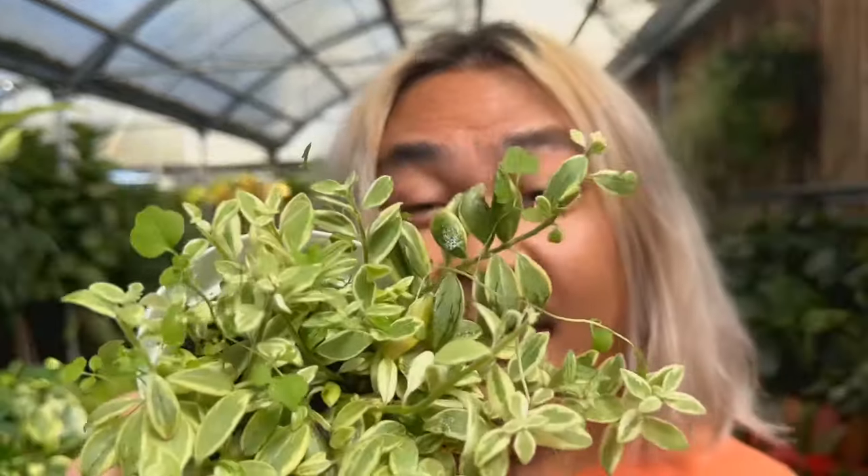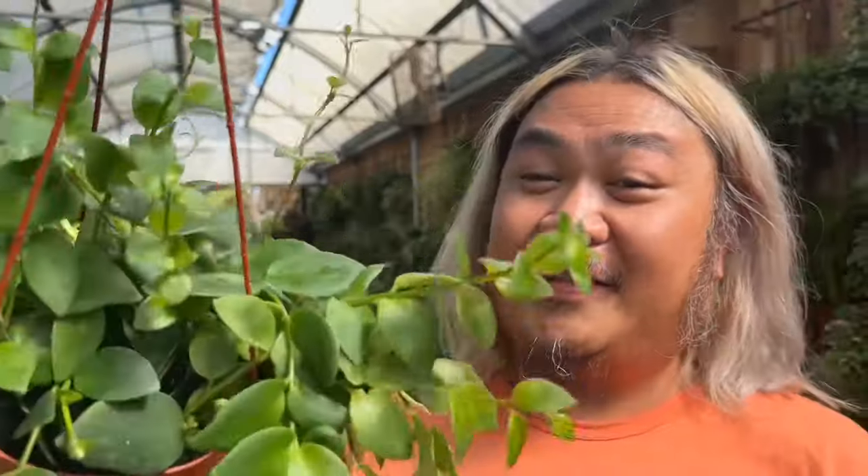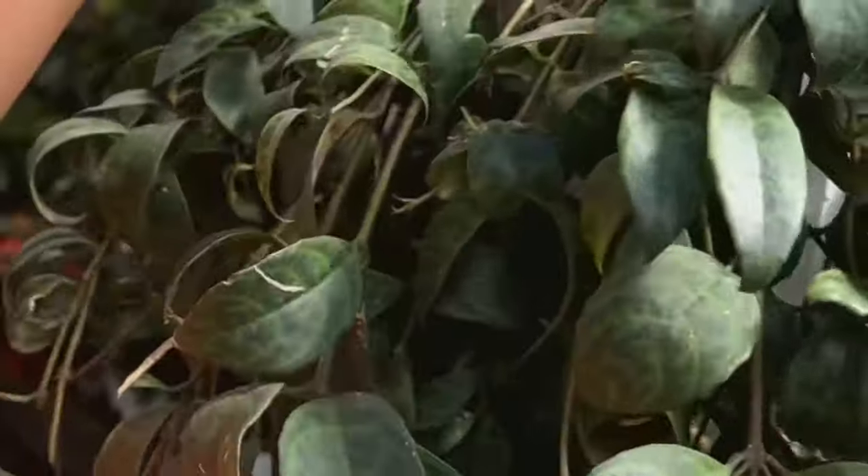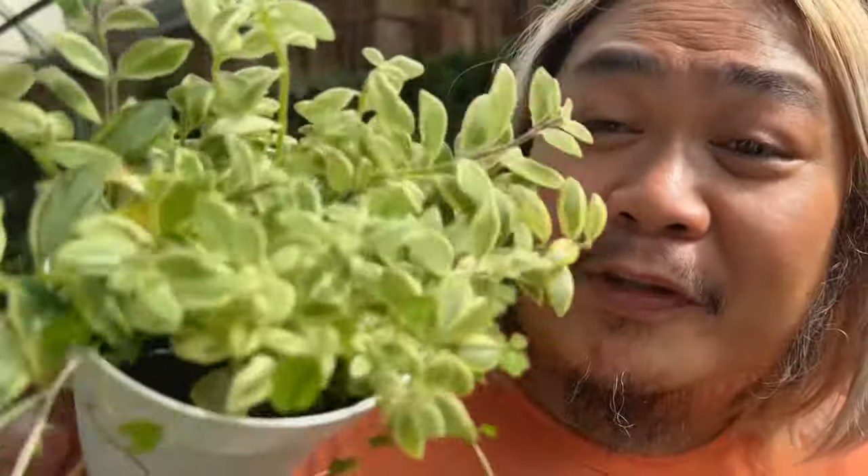This is the Aeschynanthus Bolero Variegata, and this is the second time I'm seeing it — so this piece of news is fresh, hot off the press. Aeschynanthus Bolero feels like another houseplant that is going to become a lot more common. The Aeschynanthus is also known as the lipstick plant, and we also know about the Black Pagoda lipstick plant, the Aeschynanthus longicollis. Now we're adding the Bolero to the family. They have these in four-inch planters for $8.99 each.